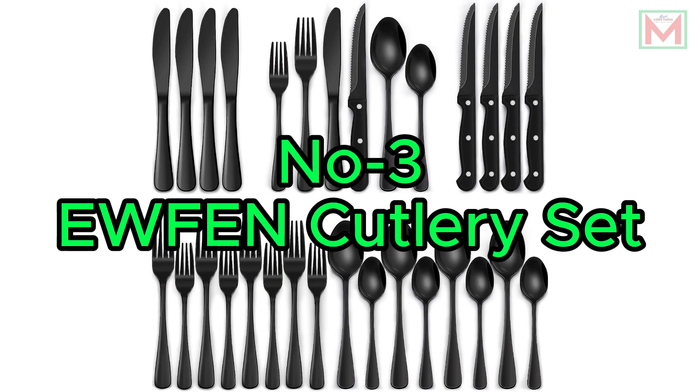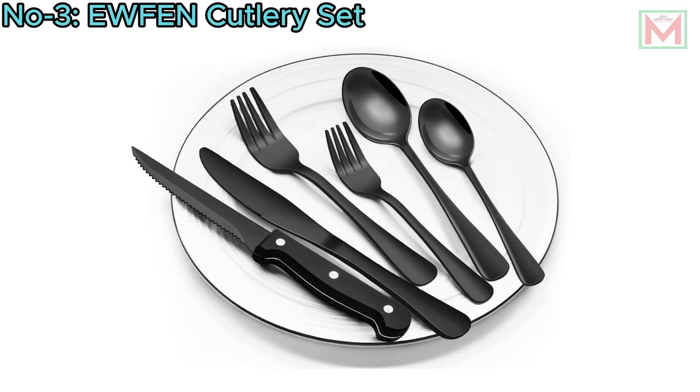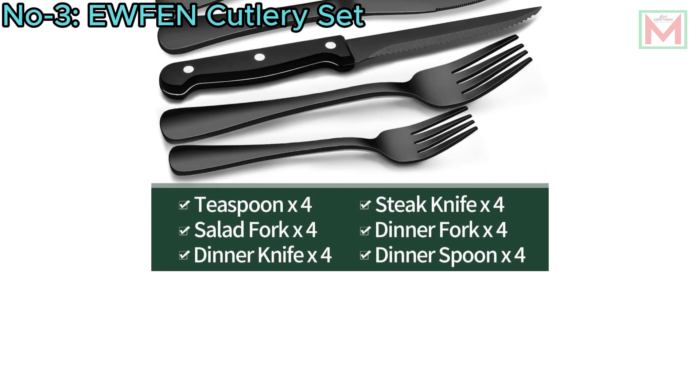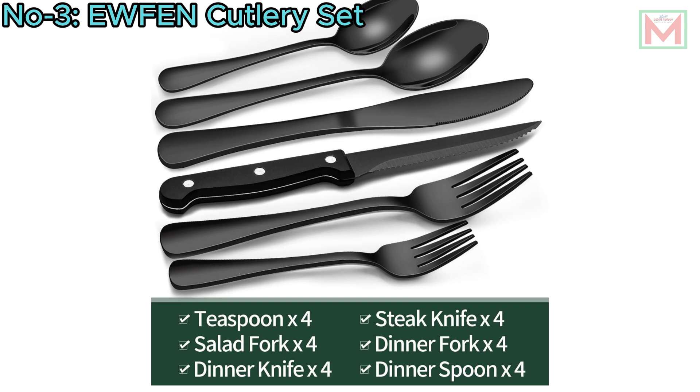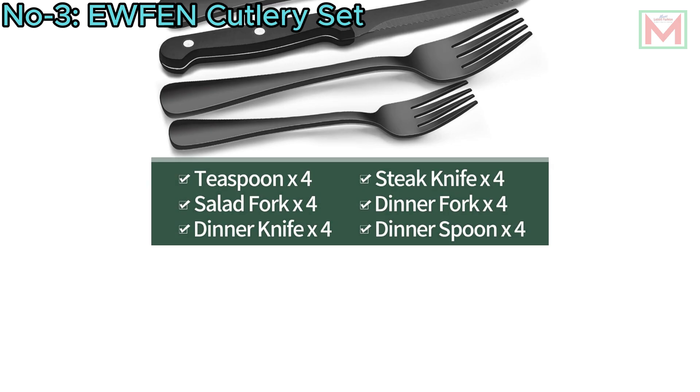Number 3: Hewfin Cutlery Set. The Hewfin 24-piece cutlery set includes four dinner forks, four salad forks, four dinner spoons, four dessert spoons, four dinner knives, and four steak knives.